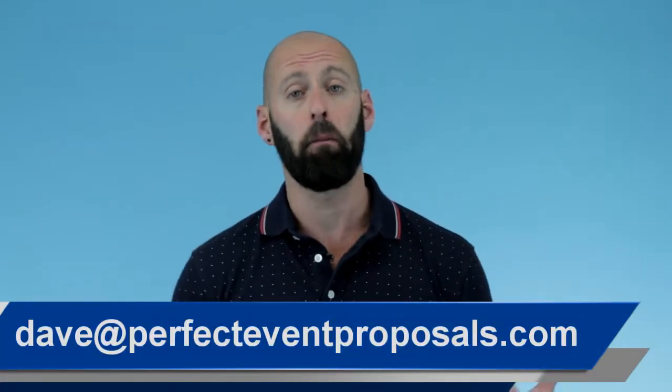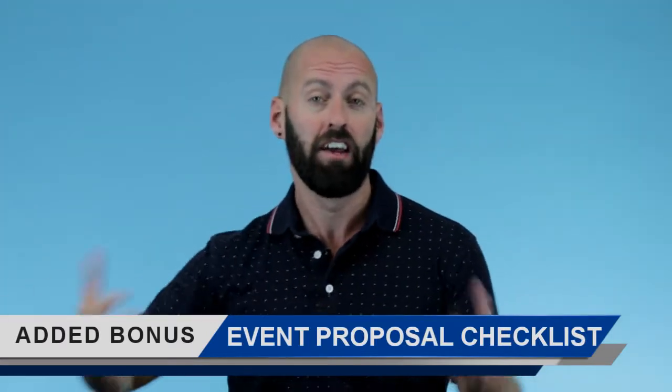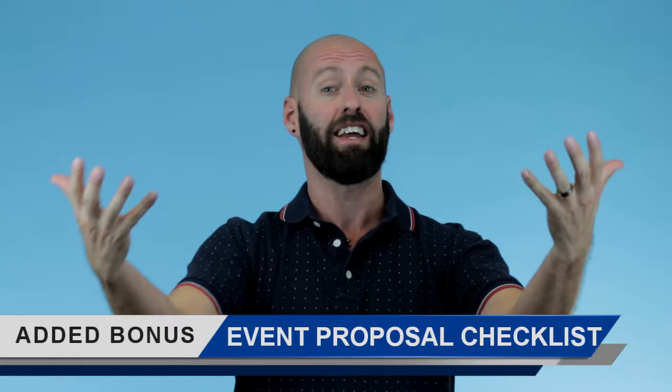Alternatively, you can email me at Dave at Perfect Event Proposals, and I promise to reply to every single email personally — I'd love to chat to you about your proposals. When you sign up for the free plan, you're automatically going to get that event proposal checklist I mentioned earlier, which is going to give you a great head start — a checklist for everything you need to create an awesome proposal that will stand out above 80% of the other event proposals being created in the industry. And when you email me, ask me about our Founding Partners Program.